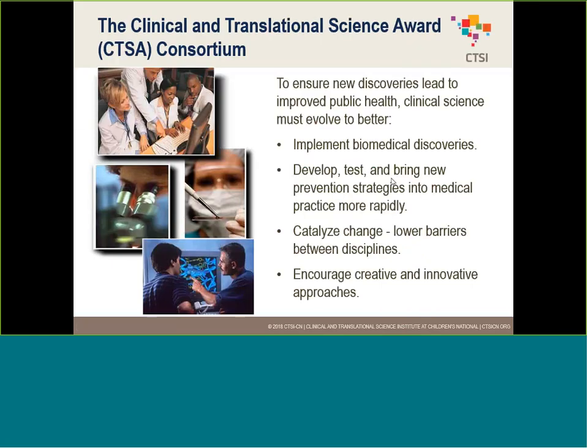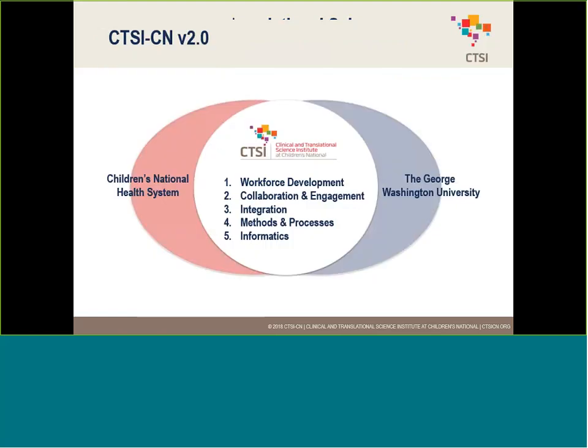The purpose of the CTSI award is actually to help expedite research. The federal government discovered that a lot of research is being conducted and funded, but it's not actually translating to effective change in medicine and healthcare. So they awarded this grant to 64 different health institutions to help ensure that investment in research actually results in changes within the healthcare system.